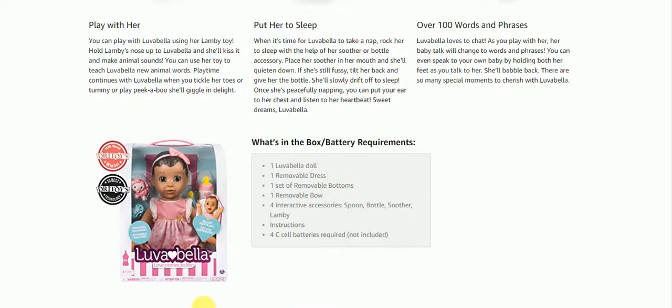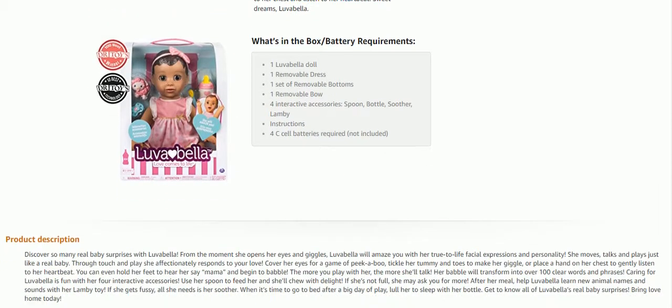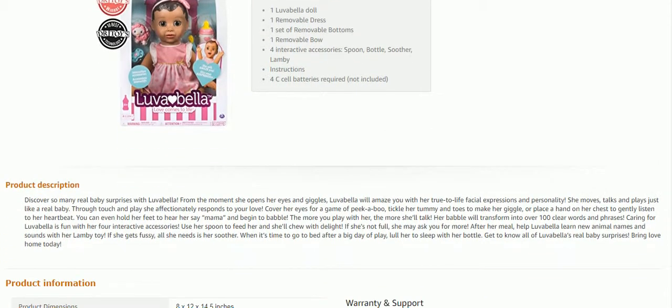Here's what comes in the box. You're gonna have to get some batteries. More of a description about her — you can play peekaboo, cover her eyes for a game of peekaboo. Tickle her tummy and toes to make her giggle, or place a hand on her chest to gently listen to her heartbeat.